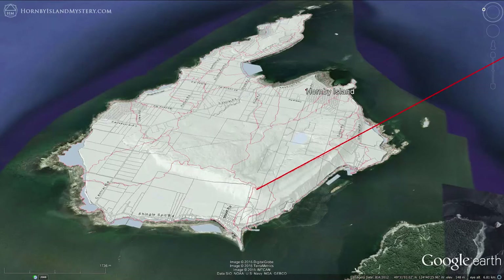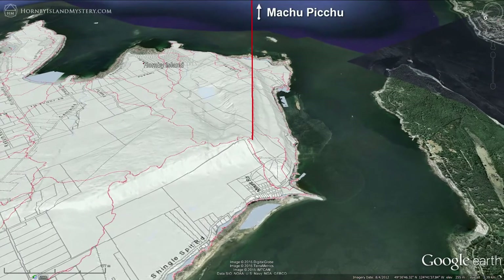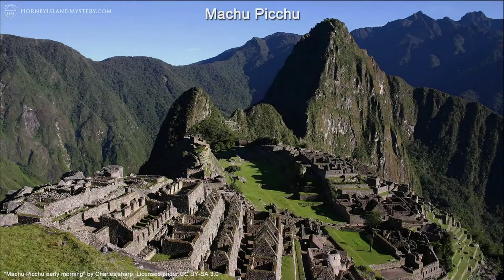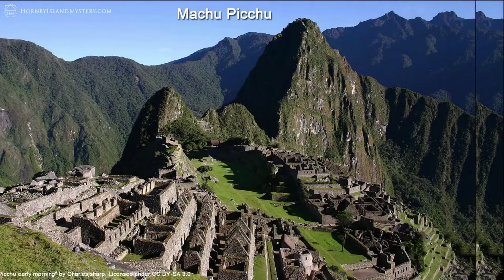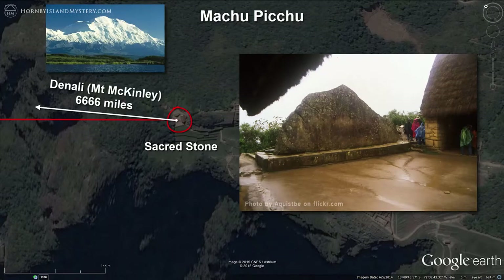Our first connection between physical and human geography reveals itself by drawing a line from the top of Mount Jeffrey straight down the ridge to Machu Picchu. The far end is anchored at a specific point in Machu Picchu — the sacred stone square. This particular spot was chosen because of the prominence of the 10-foot-high stone and because it's exactly 6,666 miles from Mount McKinley, the tallest mountain in North America.